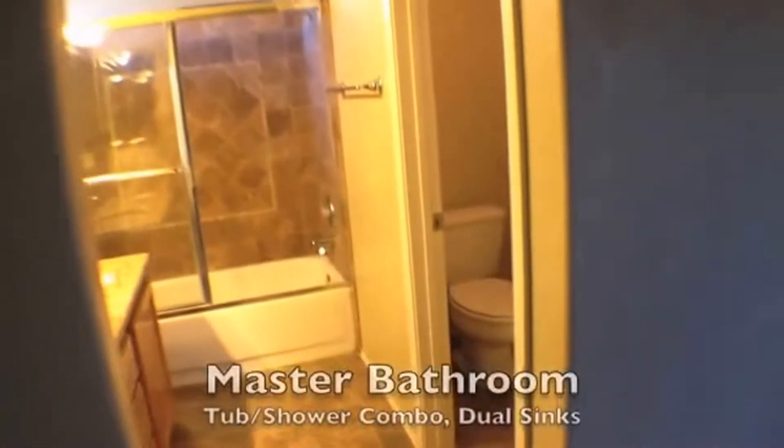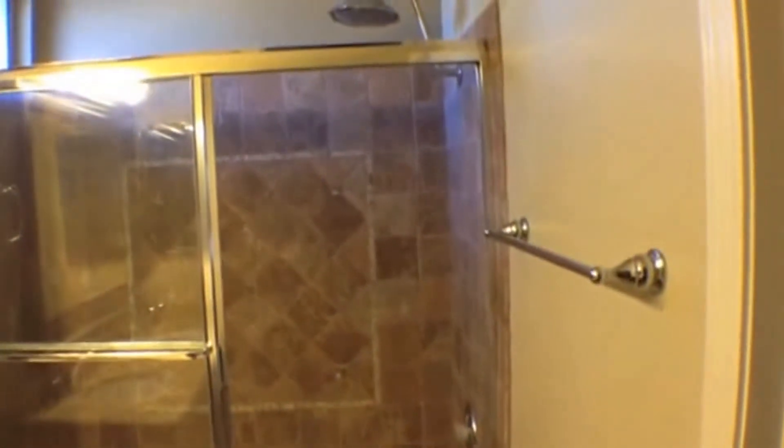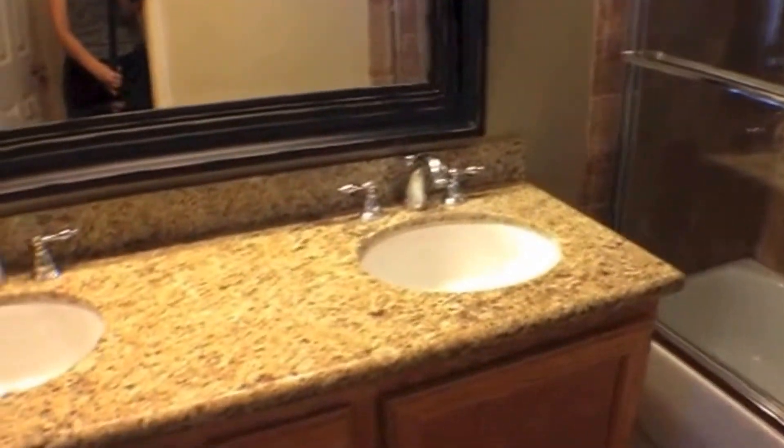Next is the master bathroom. This has the separate water closet to the right. It's got this tub shower combination with this beautiful custom tile work, granite counters, as well as a custom mirror.